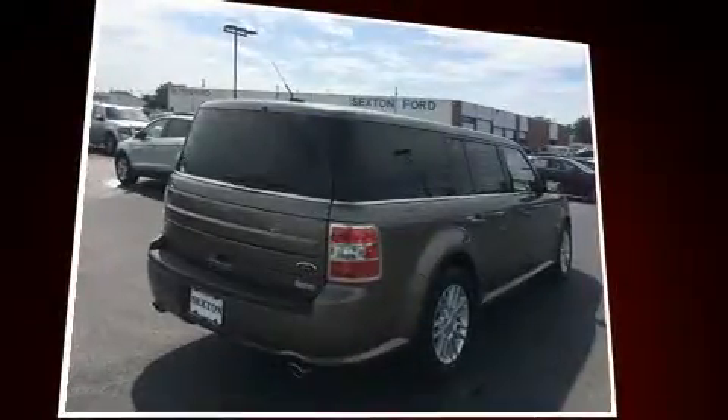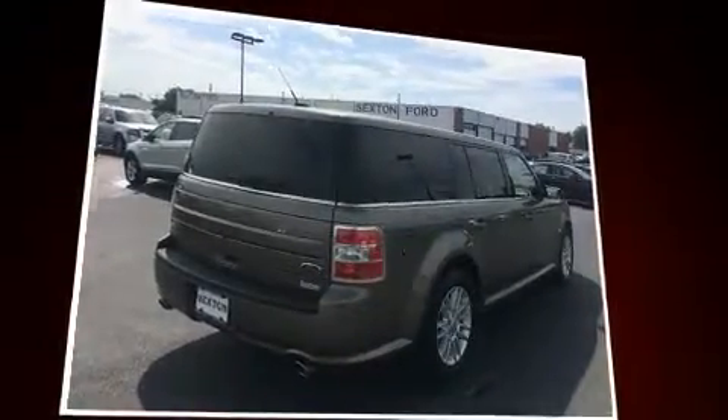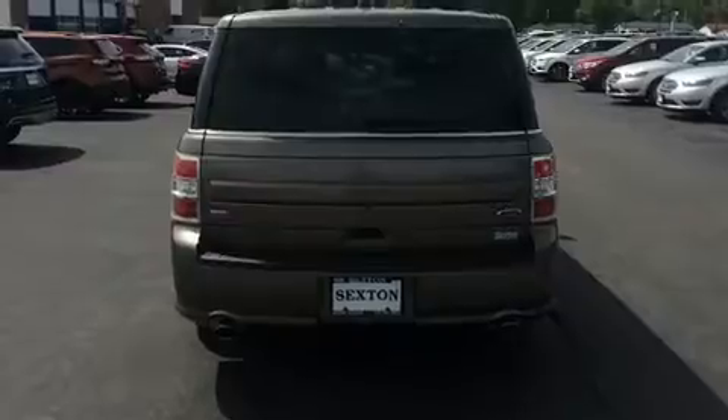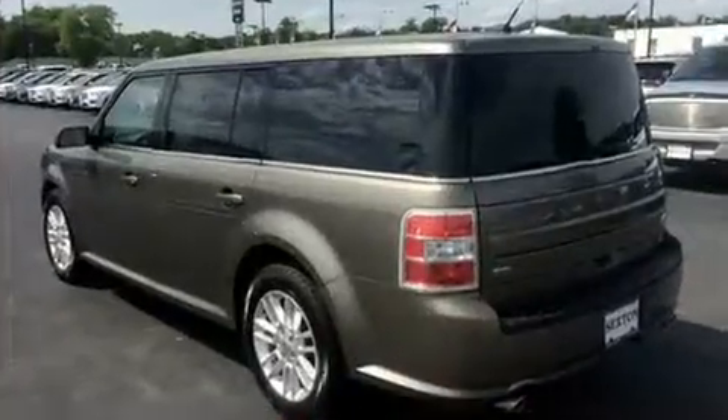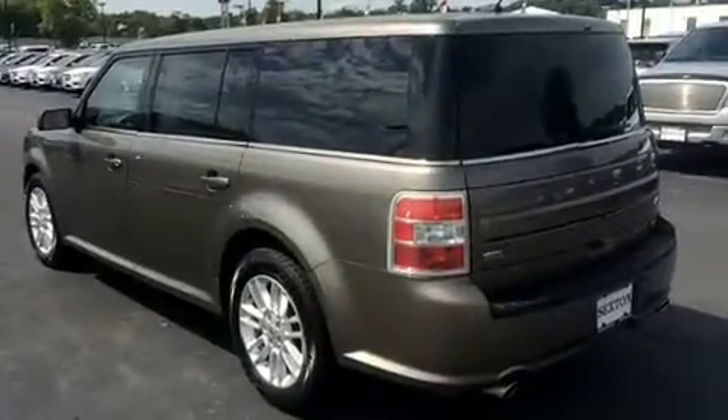It's equipped with tons of terrific amenities, but it won't break your budget. Like power windows, mirrors and seats, front and rear reading lights, variably intermittent wipers, a trip computer, heated seats, heated door mirrors and cruise control.